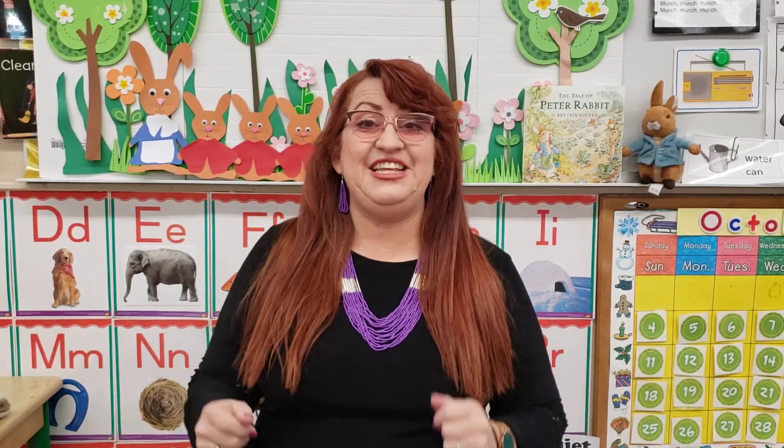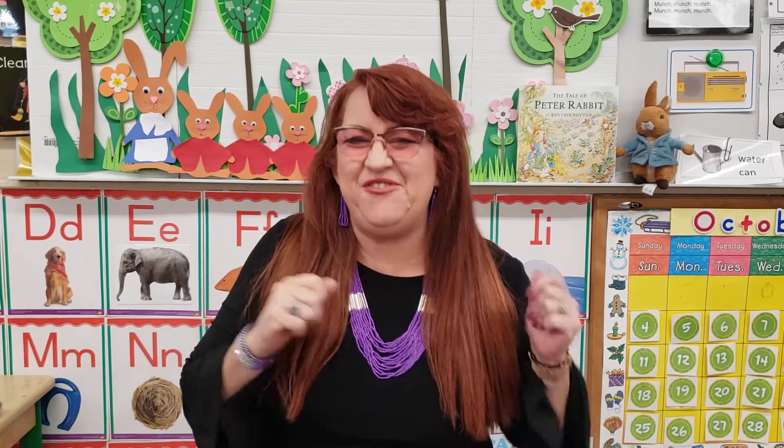Hi boys and girls, it's Teacher Lupi. How are you today? Would you like to sing the seven days of the week with me? No, I have an idea. Let's sing the hello song better. Here we go.